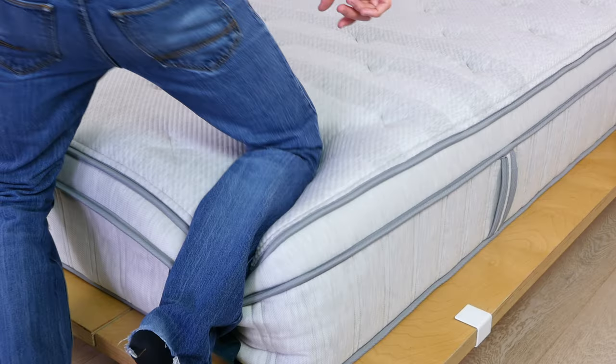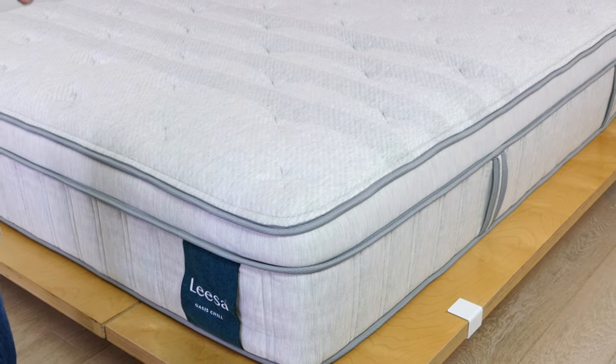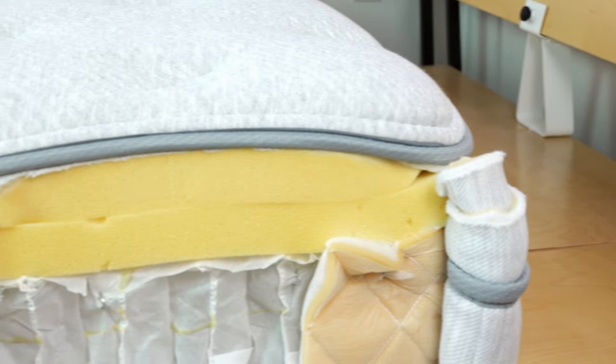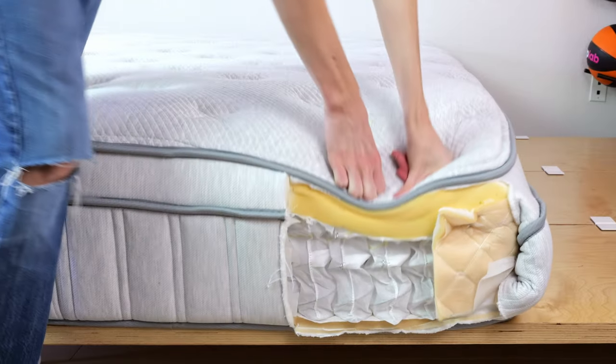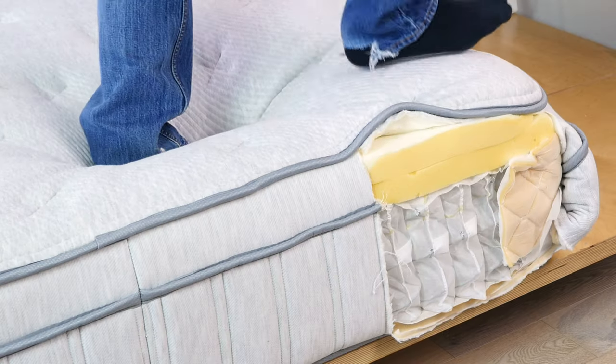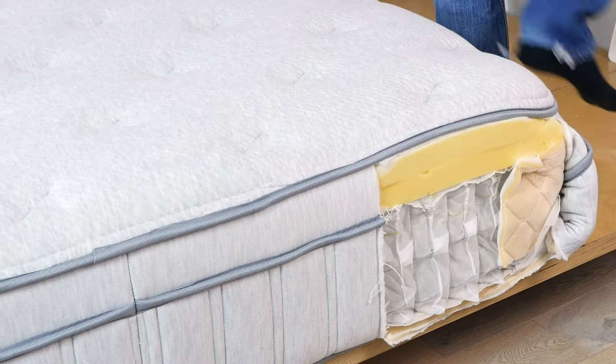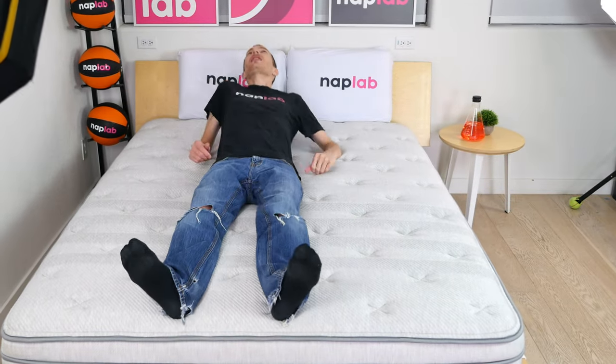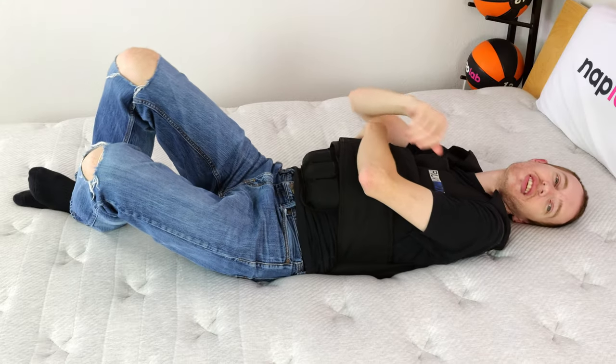While the recovery speed is fast, it's not quite at the fastest level we've ever tested, which is 0.2 seconds to mostly recover. The copper memory foam is the layer that slows total responsiveness, while the coils and polyfoam in the core rebound instantly. Even so, at these speeds, most sleepers will find the mattress doesn't create a stuck feeling and ease of movement will be a non-issue.